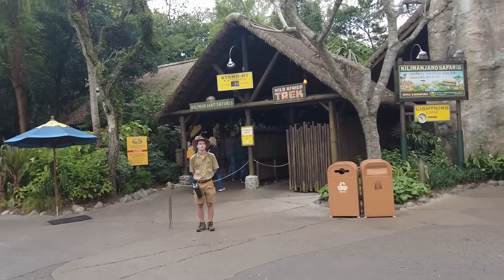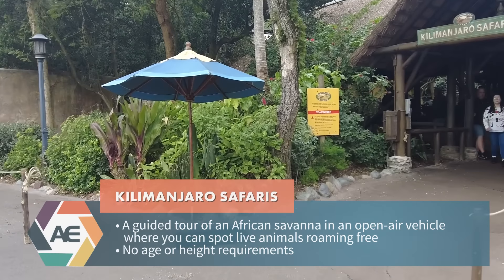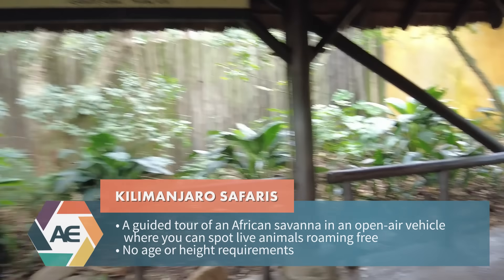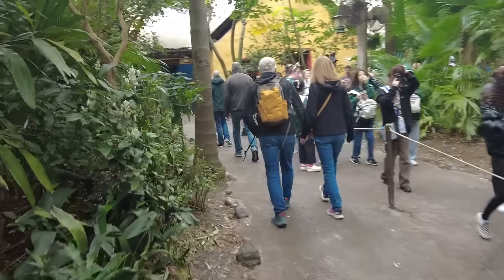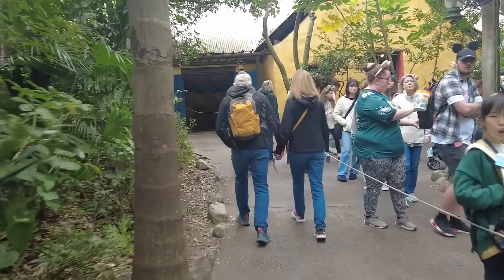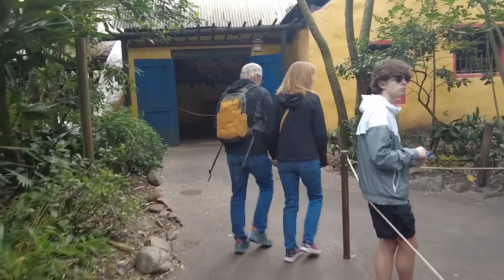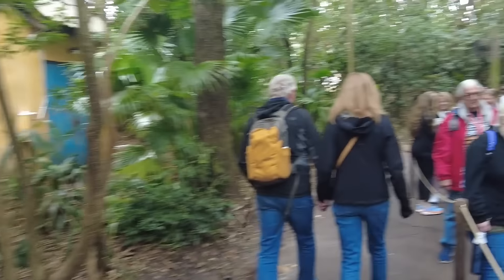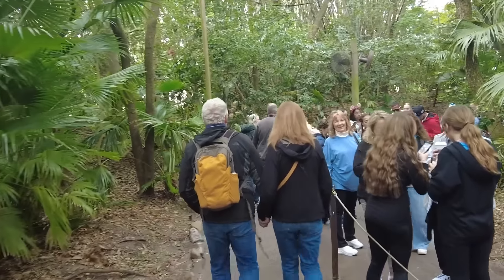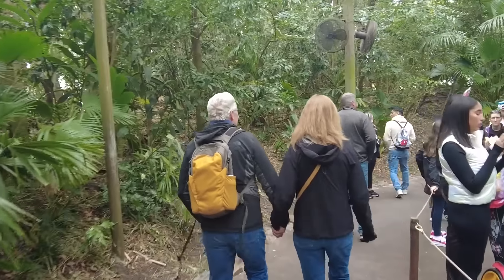Let's head into Kilimanjaro Safari — standby still says 50 minutes. Kilimanjaro Safari is an actual safari through a man-made savannah. It's the largest section of Animal Kingdom, which is very cool. Even though this is probably not the most popular ride compared to Flight of Passage, I would call this Animal Kingdom's signature ride — because this is what Animal Kingdom is all about: exploring wildlife and their natural habitat, learning about conservation, how animals act with each other, the circle of life.